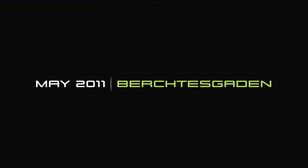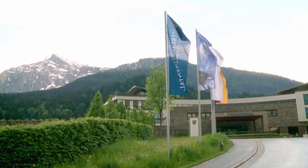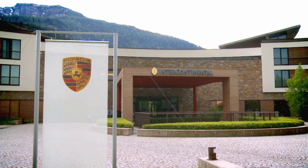May 2011. Beatysgaden — a spectacular backdrop for the international press conference of the new Porsche Panamera S-Hybrid.